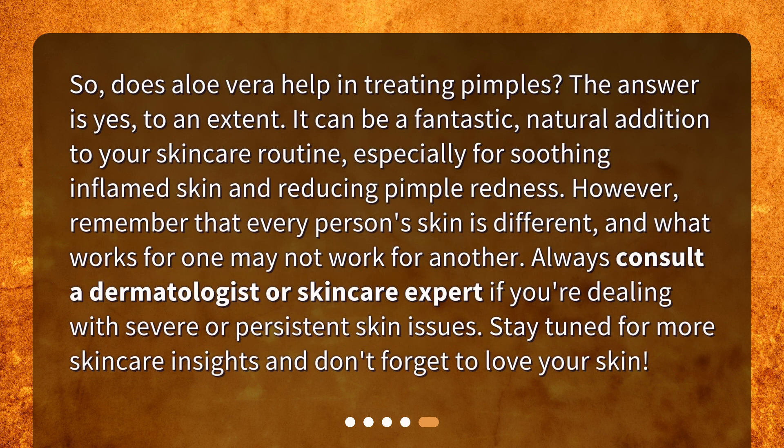So, does Aloe Vera help in treating pimples? The answer is yes, to an extent. It can be a fantastic, natural addition to your skincare routine, especially for soothing inflamed skin and reducing pimple redness. However, remember that every person's skin is different, and what works for one may not work for another. Always consult a dermatologist or skincare expert if you're dealing with severe or persistent skin issues.